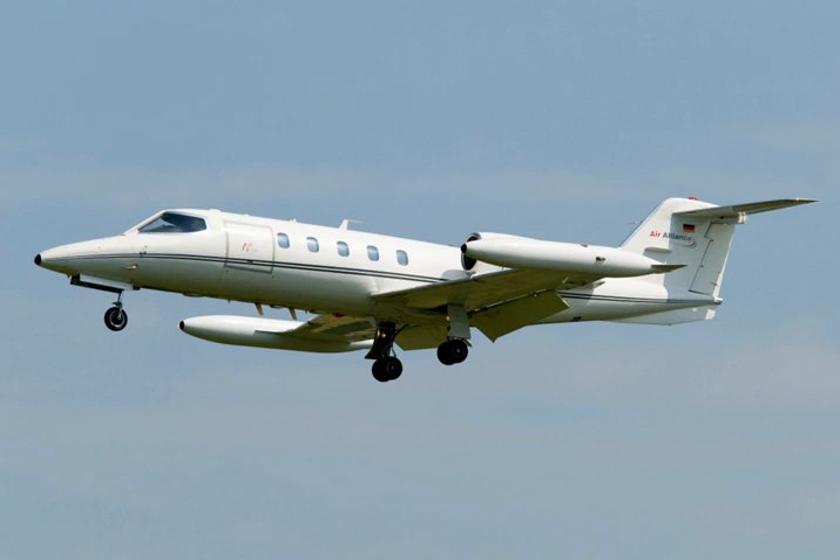The Learjet Model 35 and Model 36 are a series of American multi-role business jets and military transport aircraft manufactured by Learjet. When used by the United States Air Force, they carry the designation C-21A. The aircraft are powered by two Garrett TFE-731-2 turbofan engines, and the cabin can be arranged for six to eight passengers. The engines are mounted in nacelles on the sides of the aft fuselage. The wings are equipped with single slotted flaps, and the wingtip fuel tanks distinguish the design from other aircraft having similar functions.